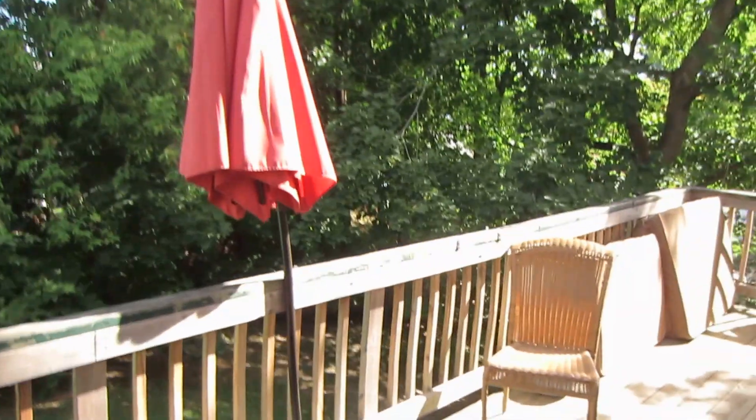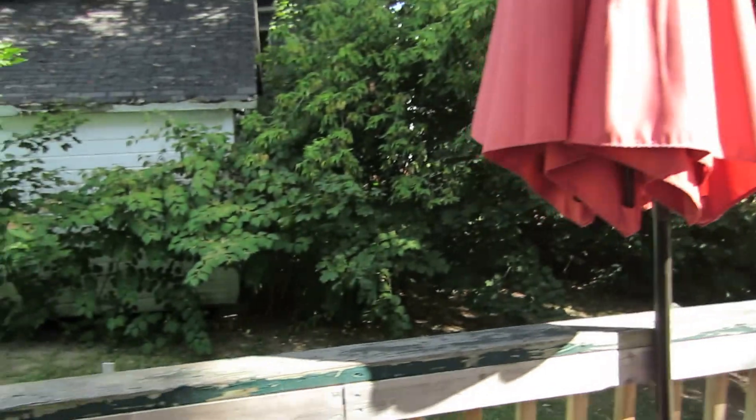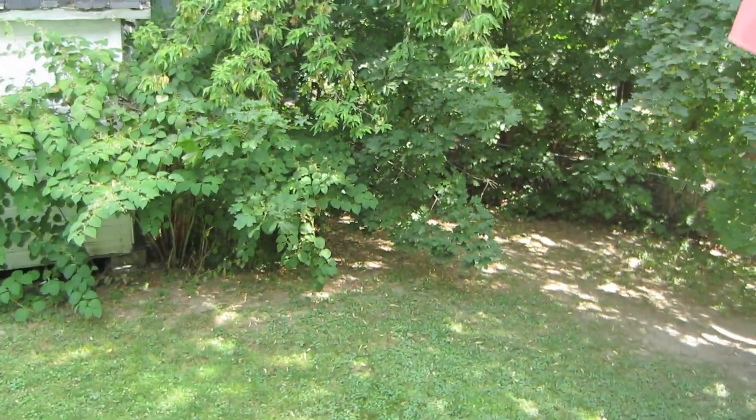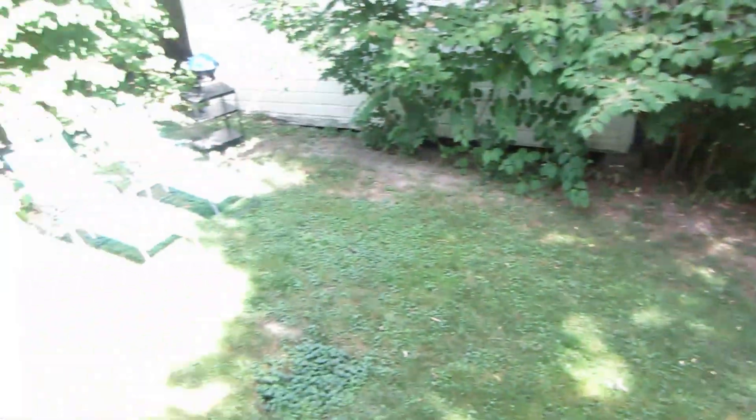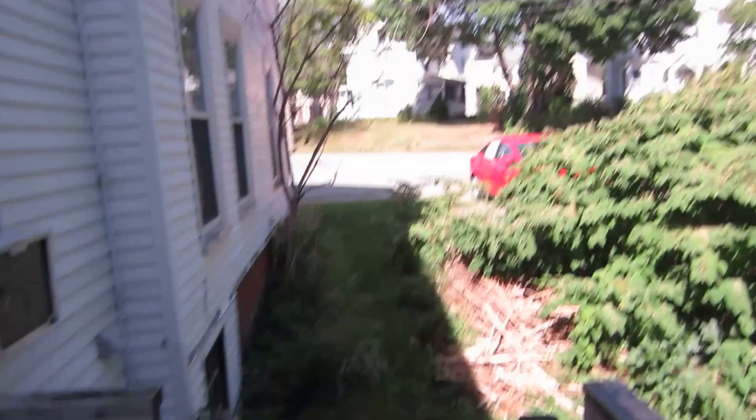Off the kitchen there's a door that goes out to a pretty good sized deck. It overlooks the yard — it's a pretty good sized yard. There are steps that go down, and this goes out to the parking lot area.